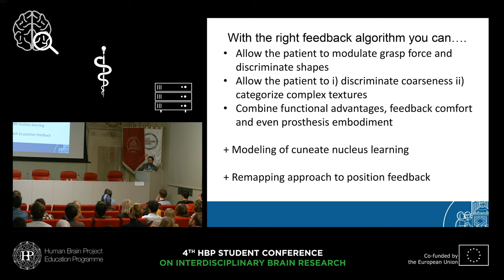With these years of studies, we proved that with the right feedback algorithm you can: first, allow the patient to modulate grasp force and discriminate shapes; second, allow the patient to discriminate coarseness and even categorize complex textures; and third, combine functional advantages with feedback comfort and even prosthesis embodiment.